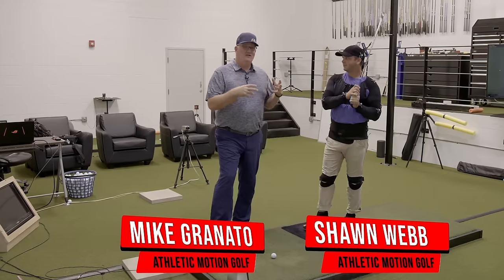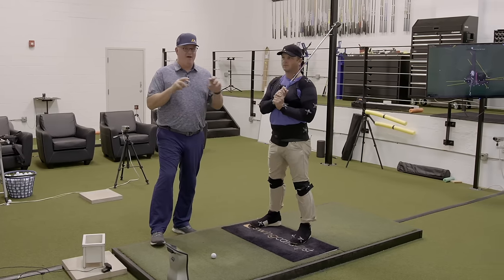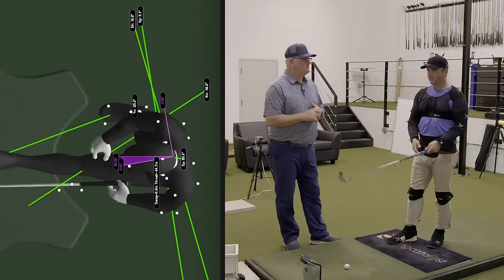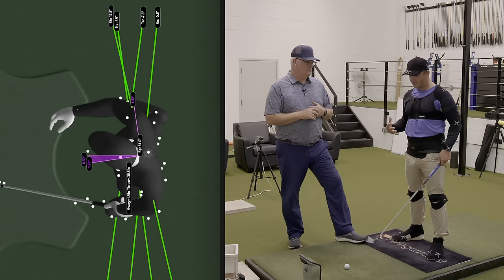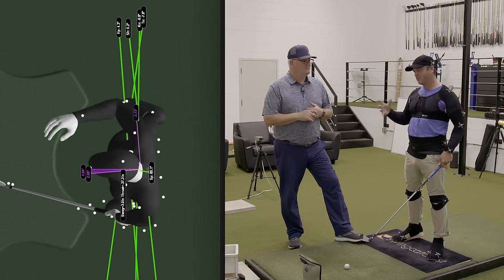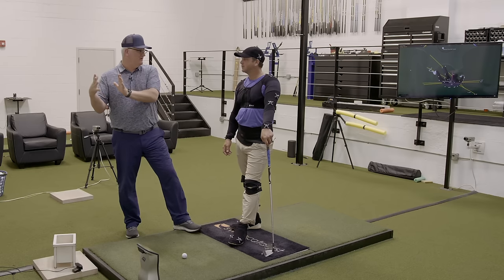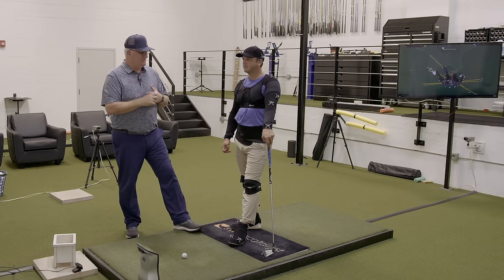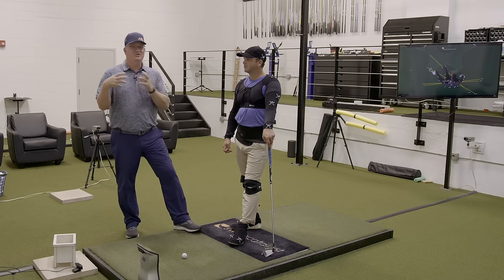A lot of golfers have difficulty, or think they have difficulty, getting open at impact. Tour players are known for being quite open at impact. I think the amounts they're open and what it takes to do that is going to be surprising. With the gear suit on, I can show you exactly what numbers are being created as I work through these positions. We're going to show you tour players on the low and high end of rotation, put Sean into those positions, and show you what's achievable for your swing.